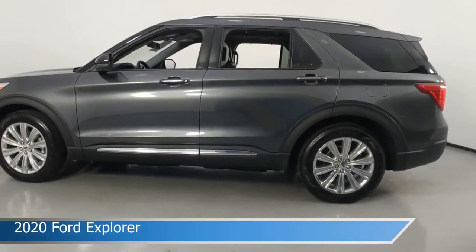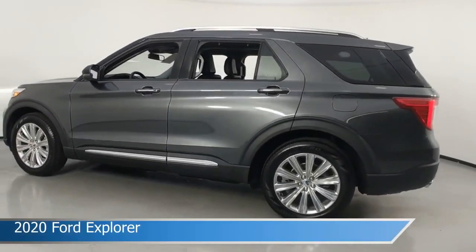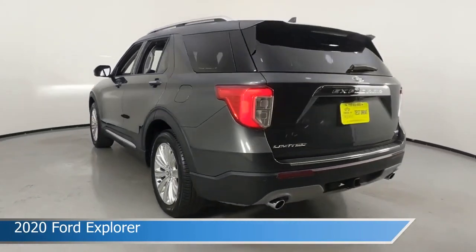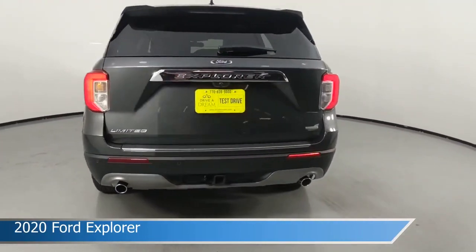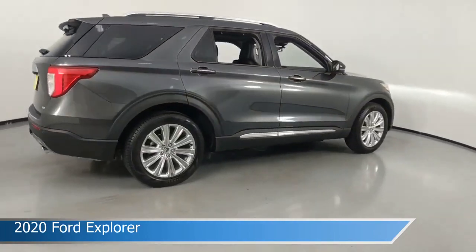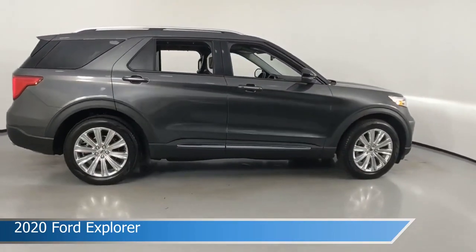Take a look at this 2020 Ford Explorer. Equipped with an automatic transmission in magnetic metallic, this car comes with some great features including Android Auto, cooled driver seat, anti-lock brakes, audio controls on steering wheel, and more. Come in and check it out today.